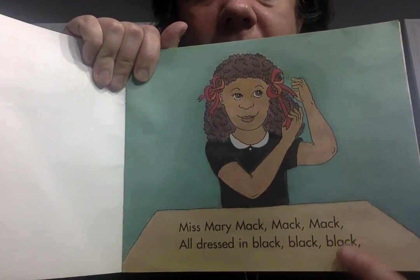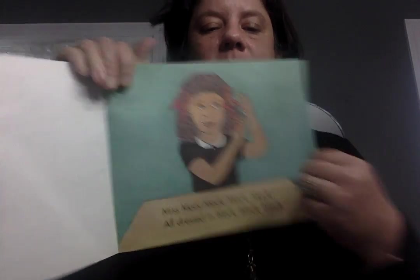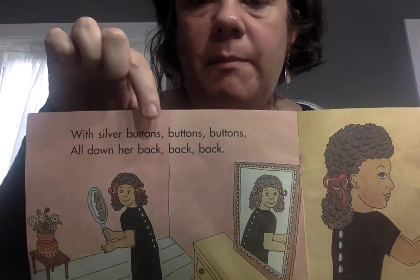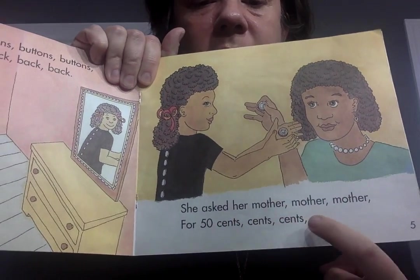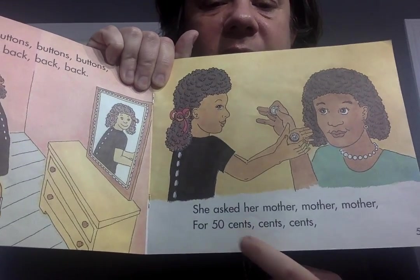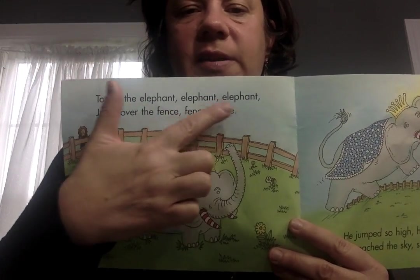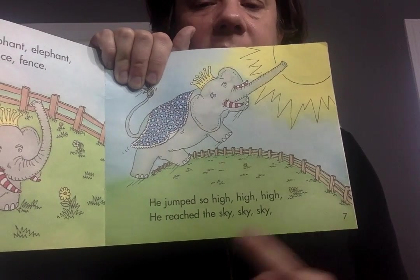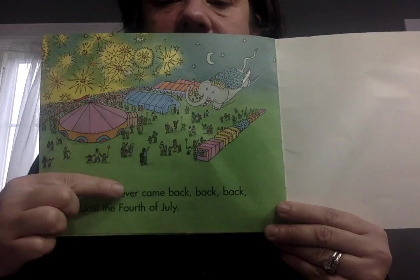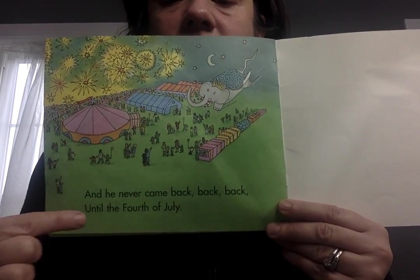Let's sing a song and then we're done for today. Miss Mary Mac: Miss Mary Mac, Mac, Mac, all dressed in black, black, black. With silver buttons, buttons, buttons, all down her back, back, back. She asked her mother, mother, mother for fifty cents, cents, cents. To see the elephant, elephant, elephant jump over the fence, fence, fence. He jumped so high, high, high, he reached the sky, sky, sky. And he never came back, back, back until the Fourth of July.